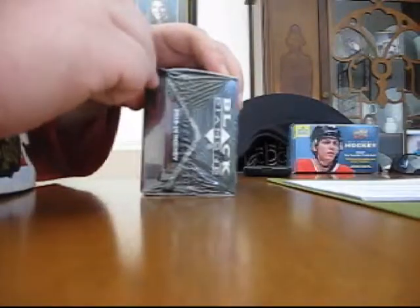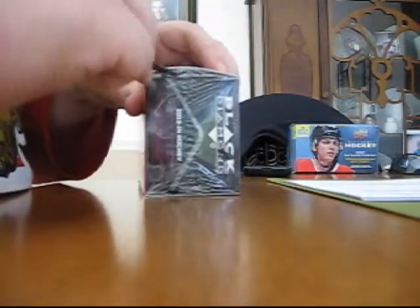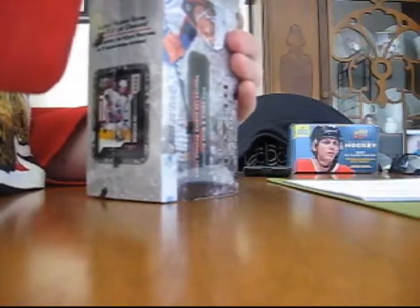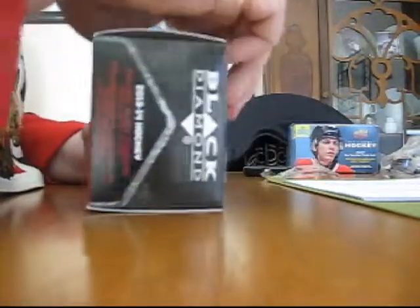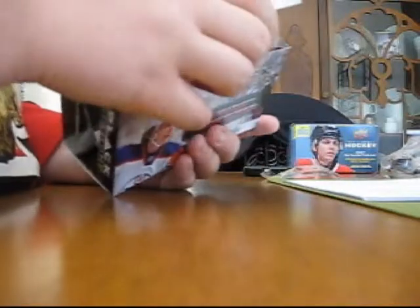We do have one more box to open, and it is the 2013-2014 Upper Deck NHL Black Diamond — a little higher quality card, apparently. We got one box of this, only six packs in this box, but let's do it. I still cannot believe, in a situation where I only have 110 of the 200 cards in the base set for Series 2, it's almost a statistical impossibility that I would get a whole box and every single card would be a duplicate. That seems impossible to me.